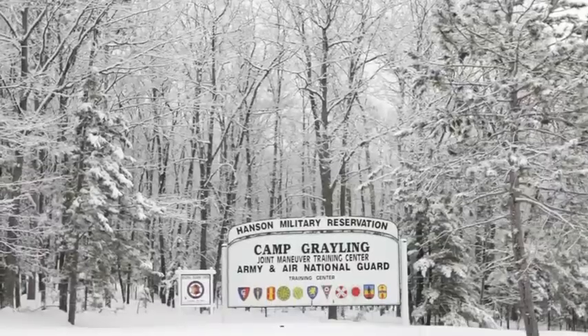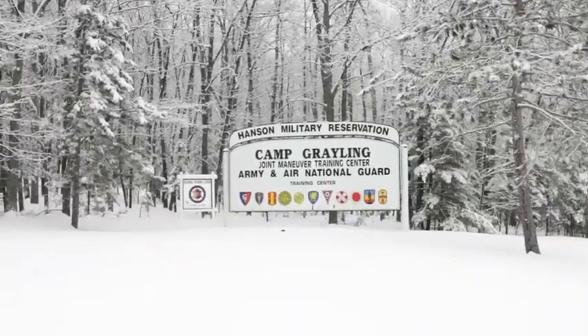I'm Colonel Eric Randall, and I am the commander of the largest National Guard training facility, Camp Grayling, Michigan. One of the important systems that we use here at Camp Grayling is through our State Environmental Office — the EMS.